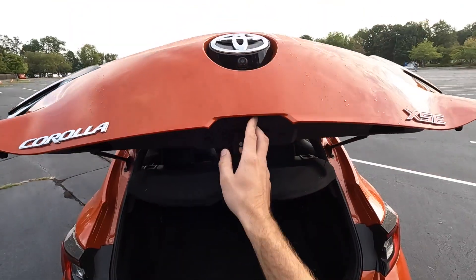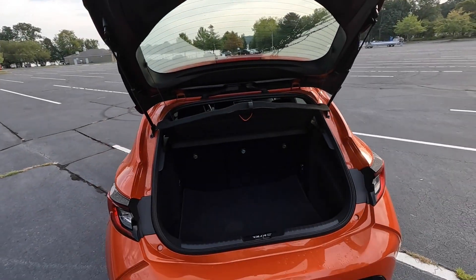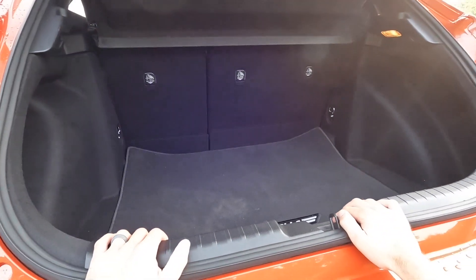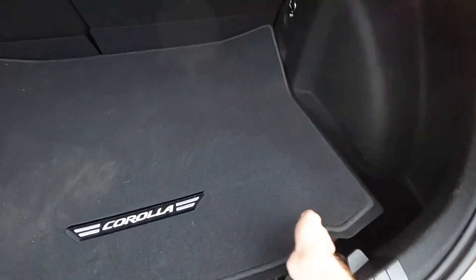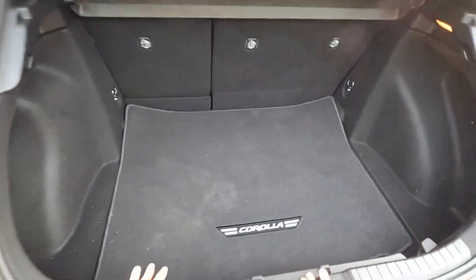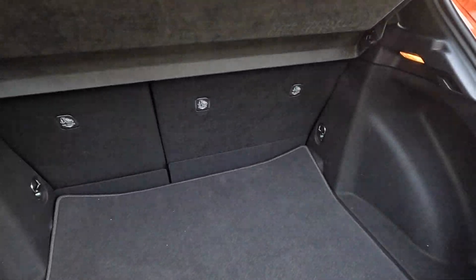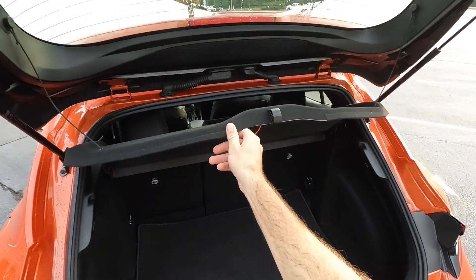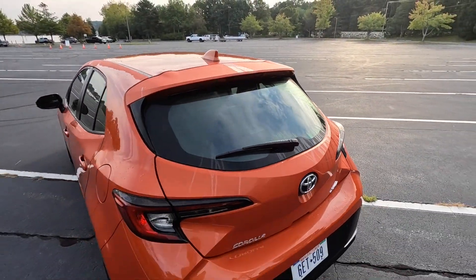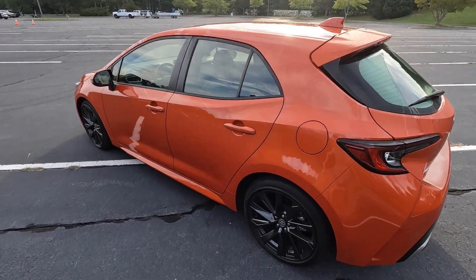Working our way to the cargo space, there are two buttons back here — one locks the vehicle and the one on the left gives you access to the hatch. Being a hatchback, it actually has a lot of space. There's a little room underneath the floor mainly for the tool kit and spare tire. There's a large opening and you can fold down the back seats for even more space, with a cover you can remove if needed.